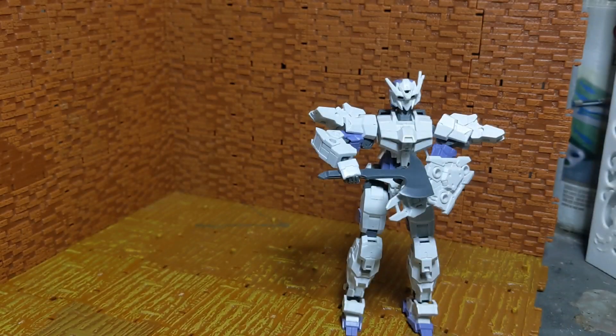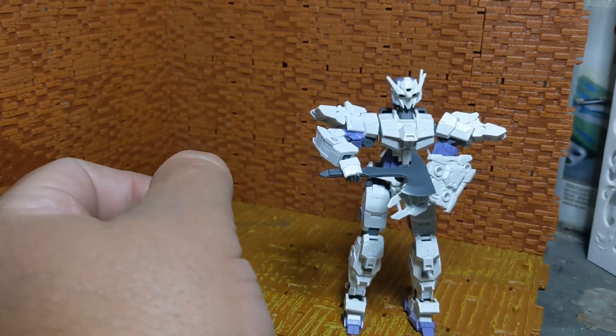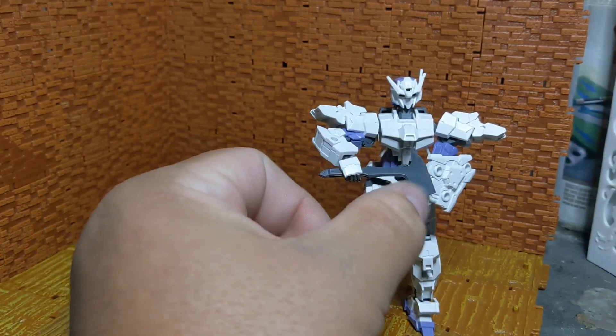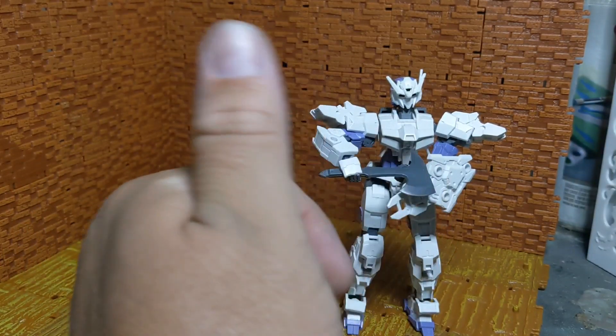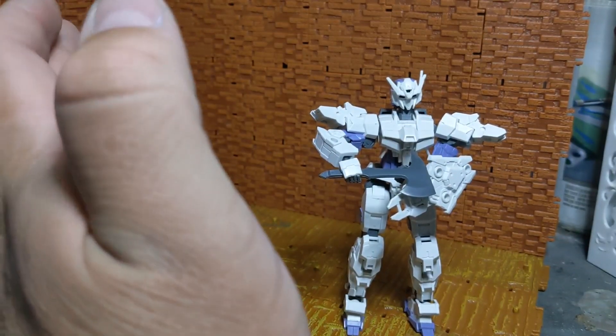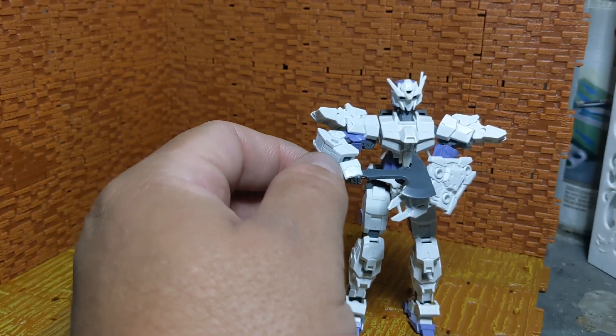This pose looks funnier than it ought to, but this axe here is from the same set and it is being displayed on the 30 Minute Missions Alto. I wanted to replicate when they thump shields with their weapons, but it didn't look as good as I thought it would. It's still a funny pose, so there you have this nice little axe.